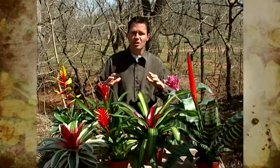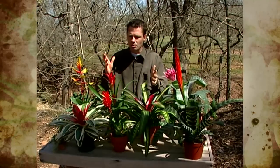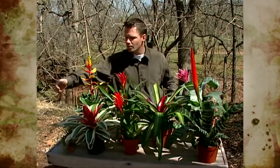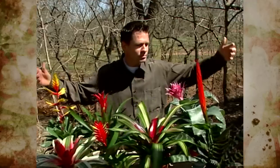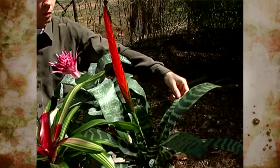Bromeliads are a very interesting group of plants. There are many of them that have showy flower structures that last a really long time. Some have incredibly showy foliage, and then there are some that have it all — the showy flowers and the interesting foliage.